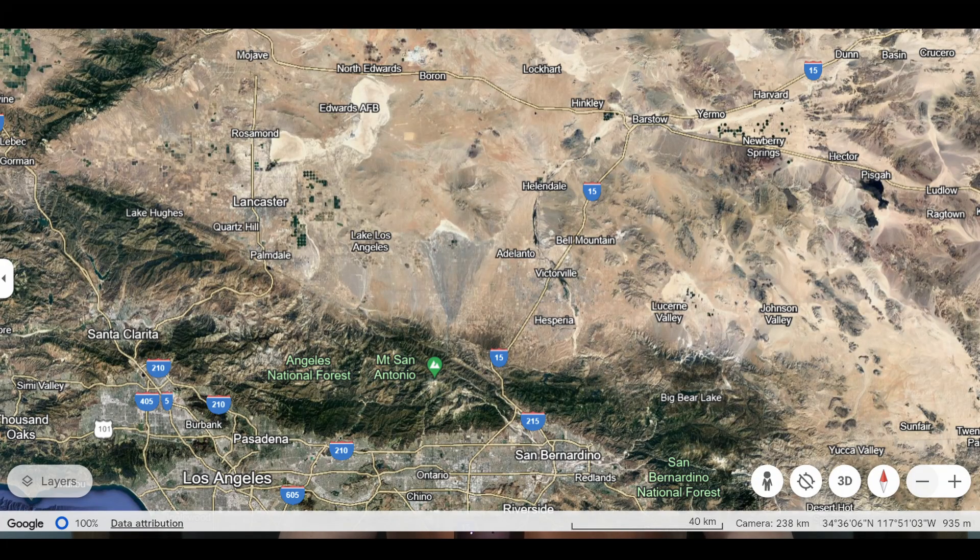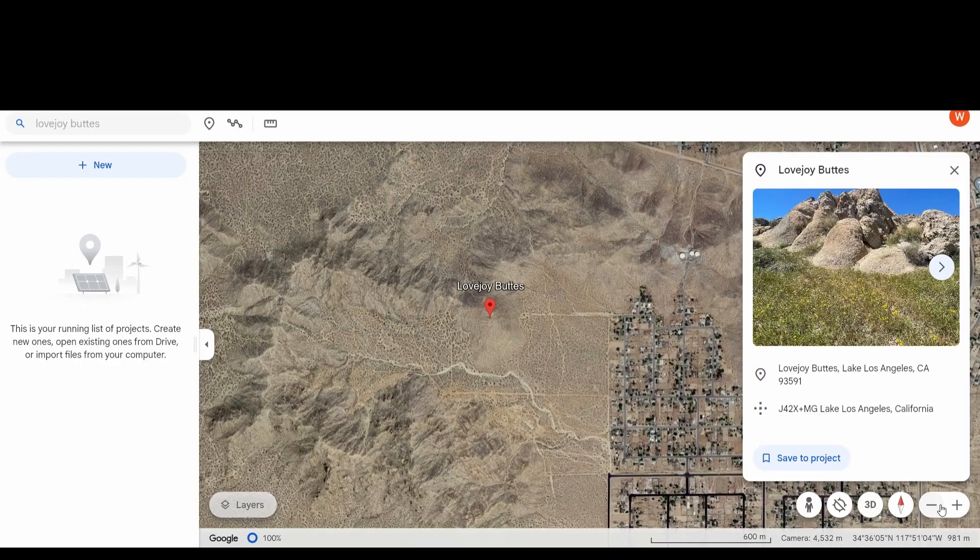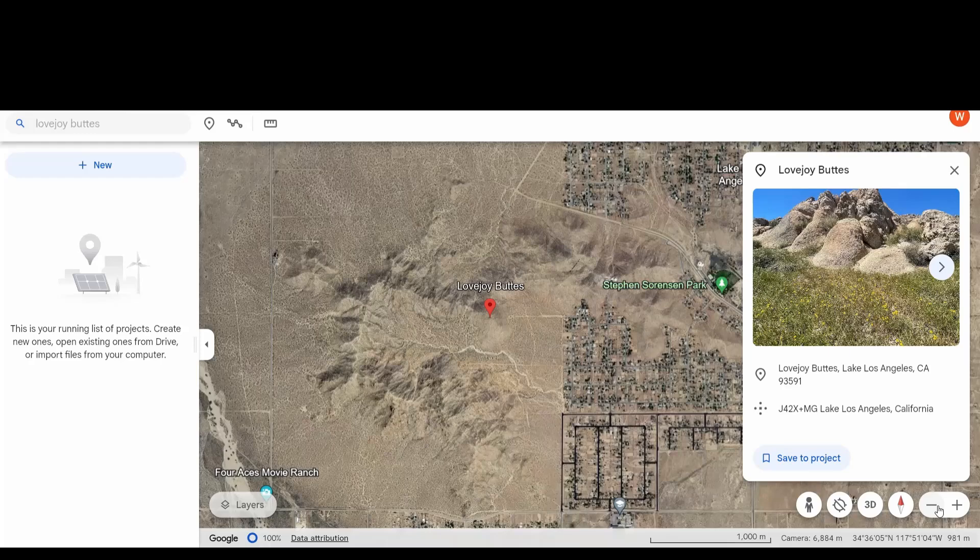They did a variety of studies to determine why these rock outcrops had not toppled over in prior earthquakes. The study area was northeast of Los Angeles, and it consists of a rock outcrop of granite with a special weathering pattern. Here's a Google Earth view of the location.